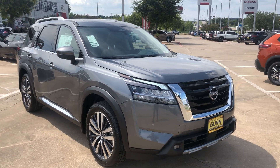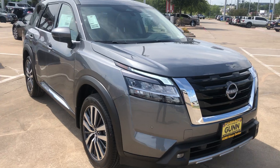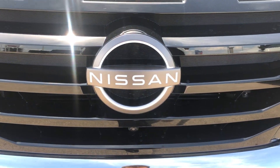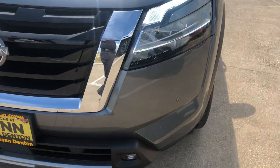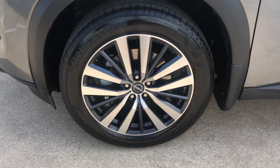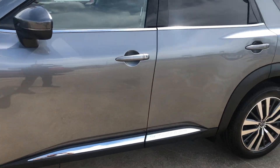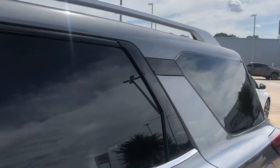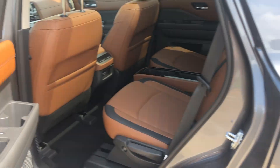Good afternoon. This is the Nissan Pathfinder Platinum in gun metallic gray with a light-up Nissan emblem. It has sensors in the front and back, keyless entry, and a roof rack.